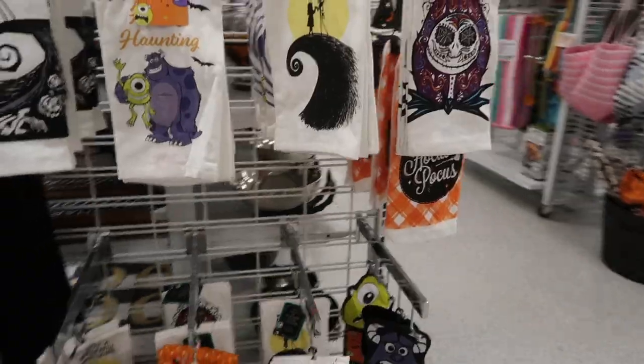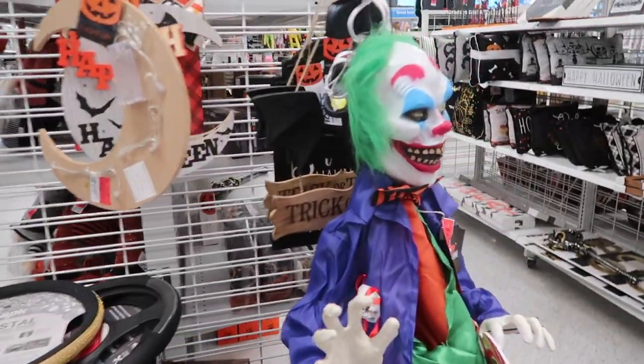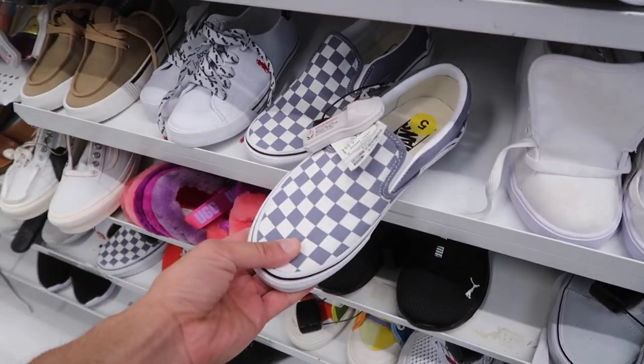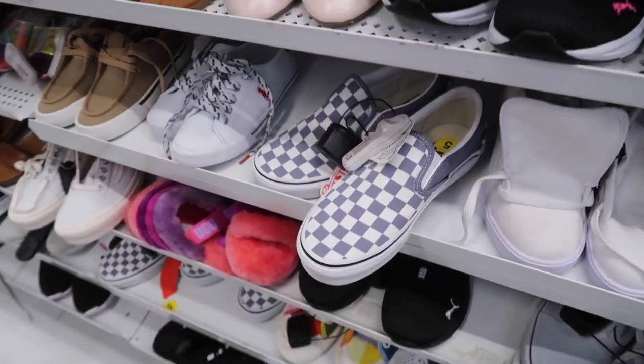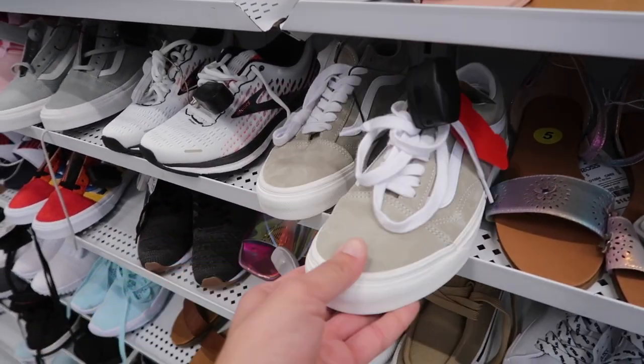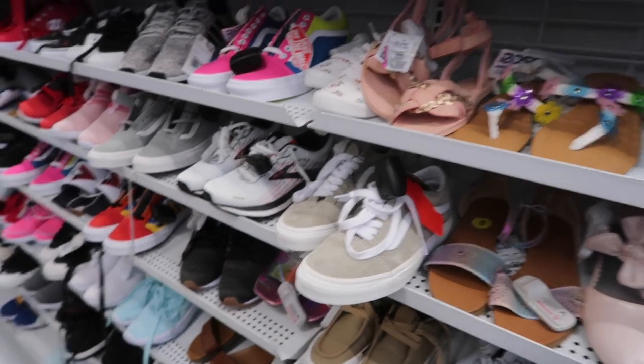Ross is wasting no time — already got all the Halloween stuff out: signs, pillows, kitchen stuff. Christmas stuff is going to be out soon. Moving to kid shoes — more slip-on Vans checkered at $27.